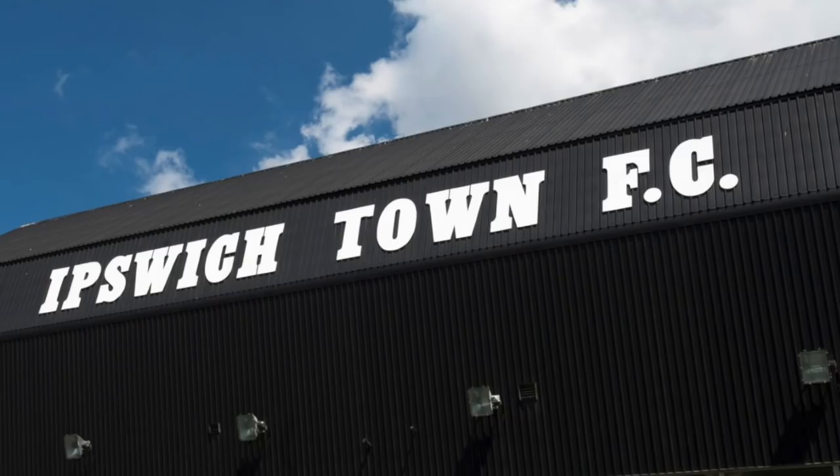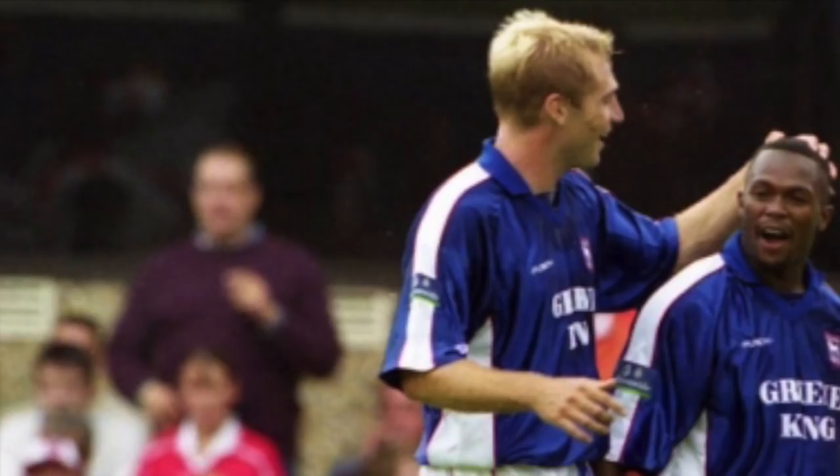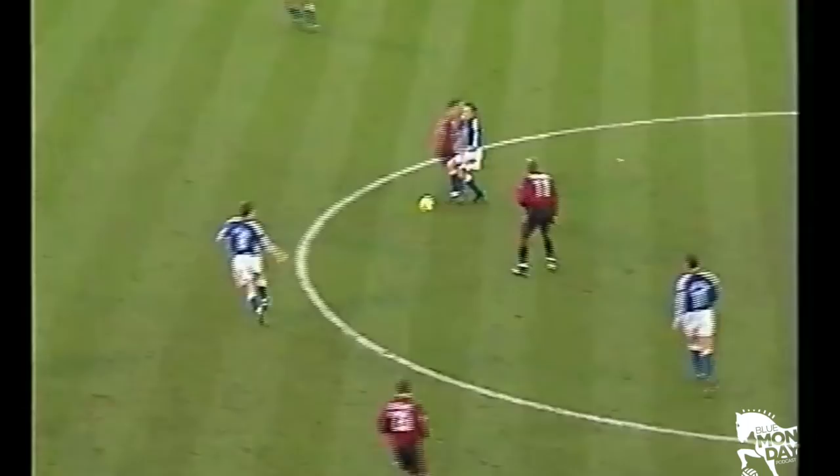Number 8 versus Huddersfield at home. We've already dealt with Stewart's full debut at Barnsley, but his home debut brought a moment of true football narrative beauty. The game, obviously, was against his former club who'd sold him just days before. Ipswich take the lead through Scowcroft but then miss a penalty from current Portman Road goal king David Johnson. In true villainous fashion, Huddersfield play their part, equalising to silence the Portman Road crowd and make it 1-1, setting up a nervy finish.